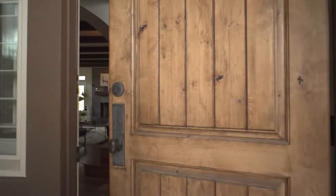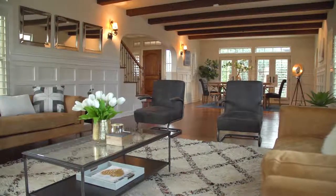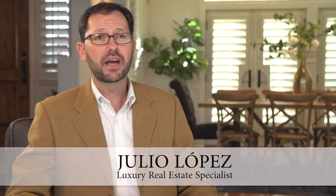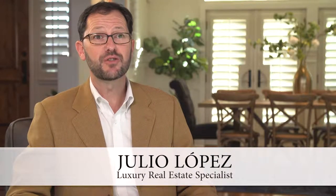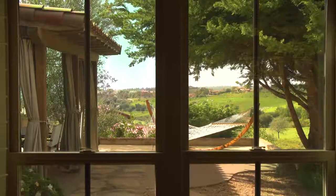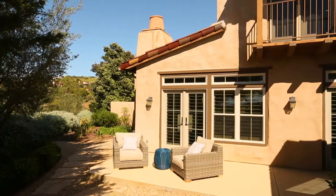Once inside, you're greeted by the formal yet inviting living and dining room areas. The moment you walk through that door, there is an overwhelming sense of peace and tranquility. The elegant yet comfortable living this home offers is truly special. Multiple sets of French doors and large windows allow abundant natural light to fill the home while facilitating a full indoor-outdoor living experience.